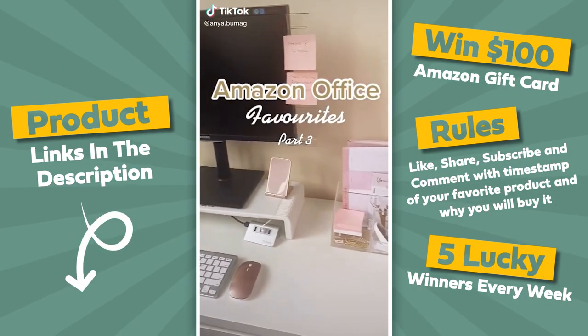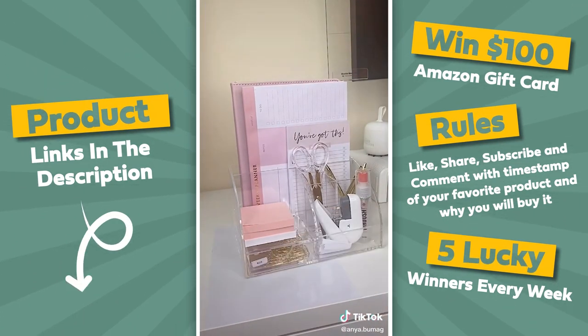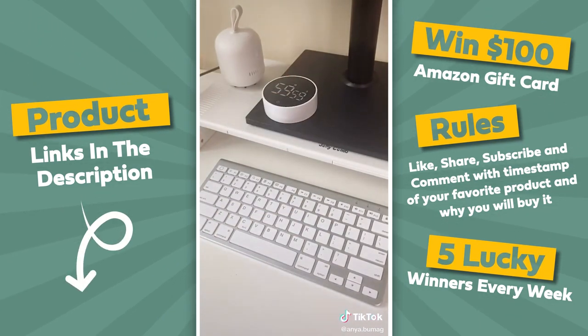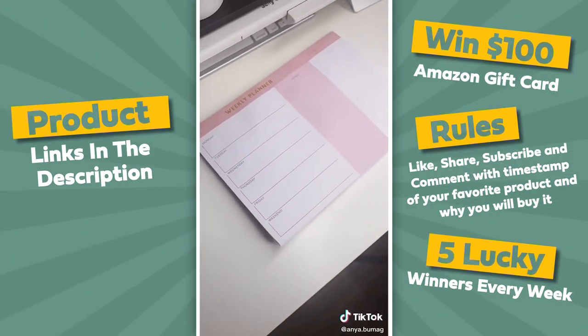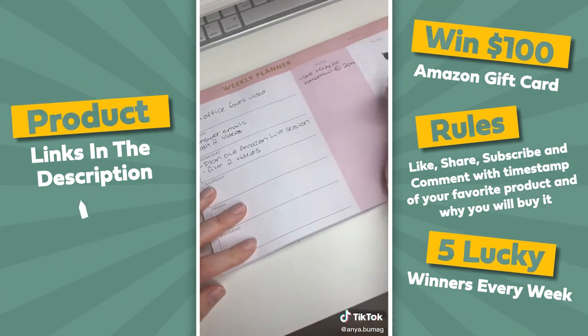Amazon office favorites, part 3. First up is this acrylic organizer which has all the necessary compartments. This timer, which can be adjusted to any amount of time, really helps me get my work done. Lastly is this weekly planner — I find it really useful for planning out my week, plus it has a section for notes and a to-do list.